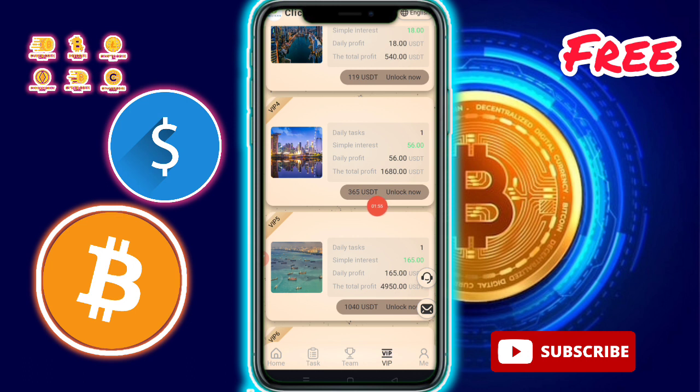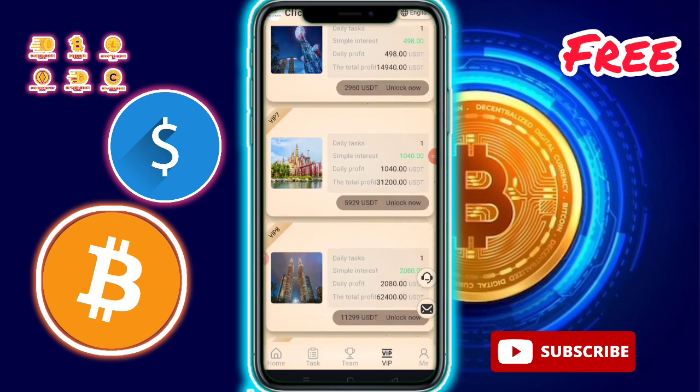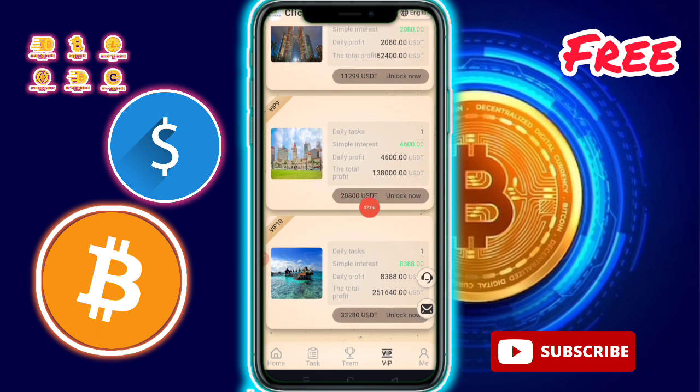VIP 4: amount $365, one task available, daily profit $56, total profit $1,680. VIP 5 and VIP 6 are also available. Let's check out all the VIP levels. VIP 9: amount $2,800, one task available with a single daily profit and total profit shown.